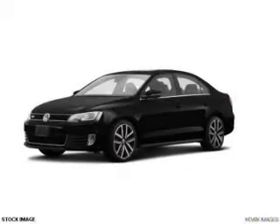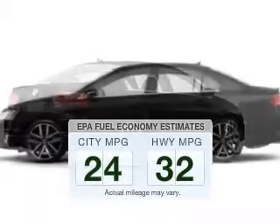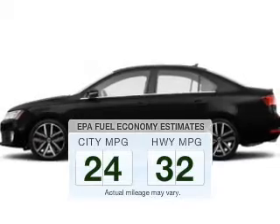Check out this 2014 Volkswagen Jetta. If you're looking for an automobile with great attributes, look no further. In the city or on the highway, you'll spend less time at the pump with this fuel-efficient vehicle.